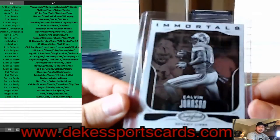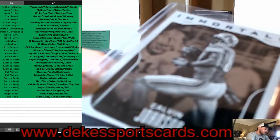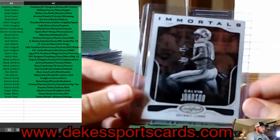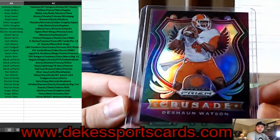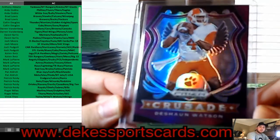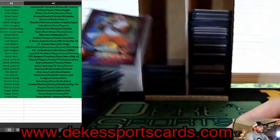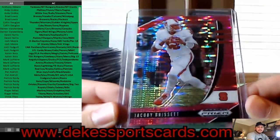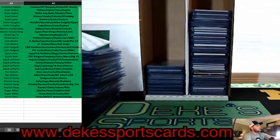Megatron for the Lions — Immortals, out of 999 — Calvin Johnson, Megatron. Crusade Parallel — Deshaun Watson — going to the ACC. That is a Clemson card so going to the ACC. Jacoby Brissett, Pink Pulsar, NC State — that is the ACC as well.